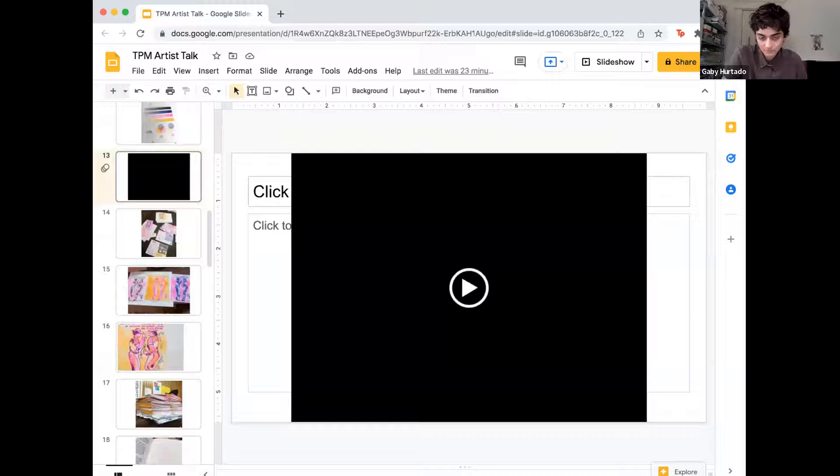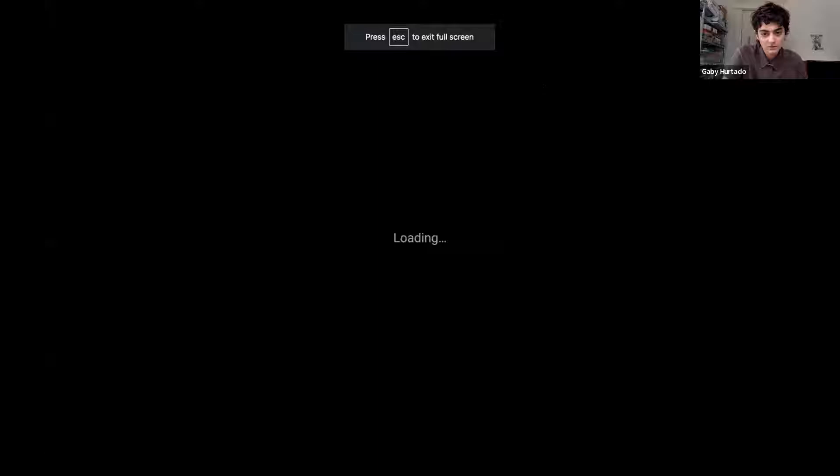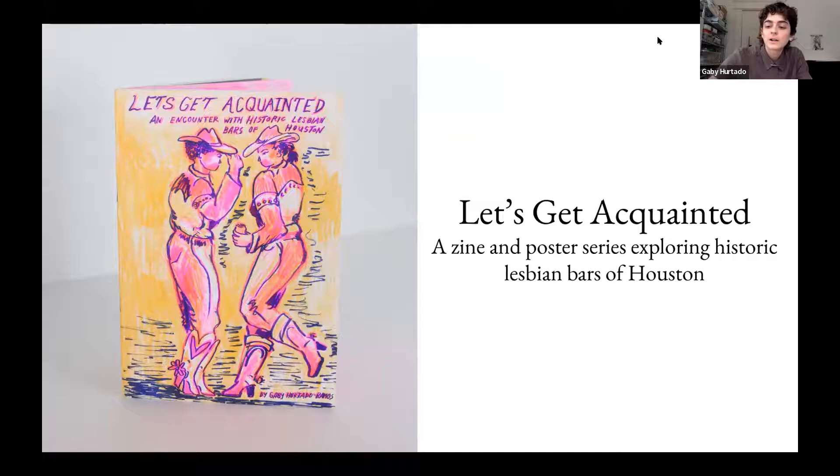Thank you so much, Melissa. I love seeing your work more. And thank you everybody at the Printing Museum — it's been really awesome to be here for the past couple months. While I was printing here at the Printing Museum, I focused on a project making a zine called 'Let's Get Acquainted.' It's a small publication I made on the Risograph, and it's part of a series exploring historic lesbian bars of Houston.